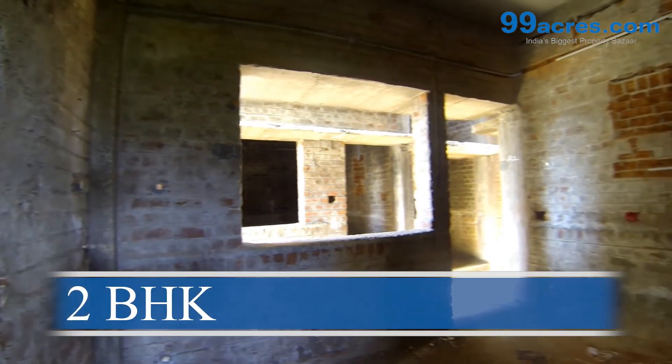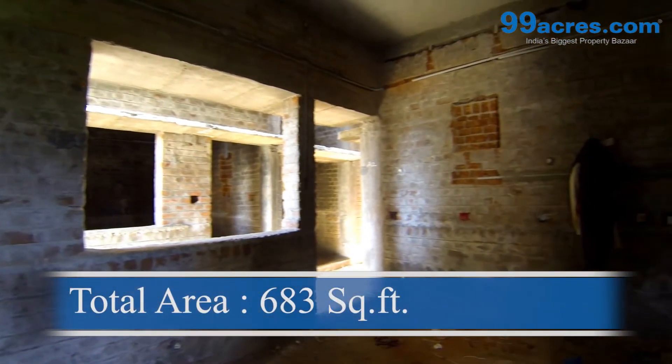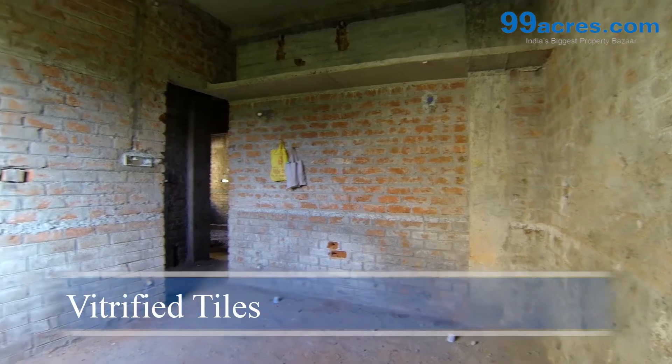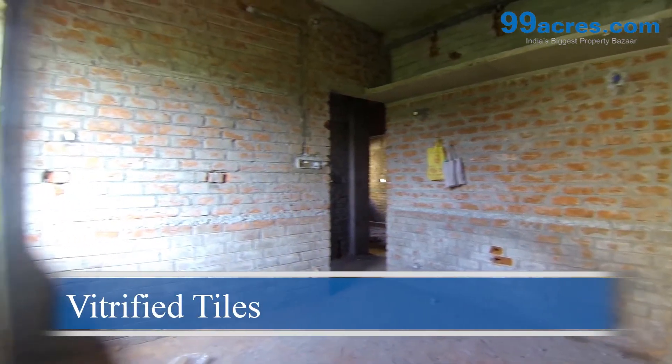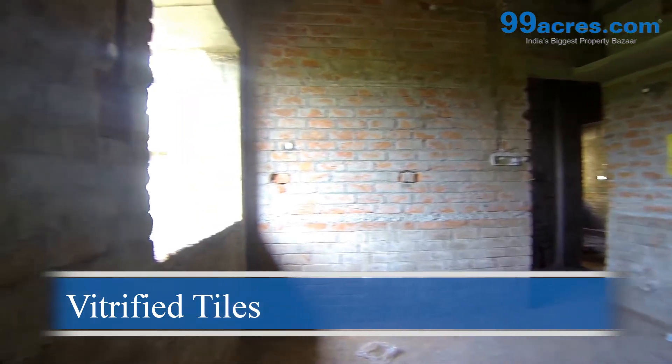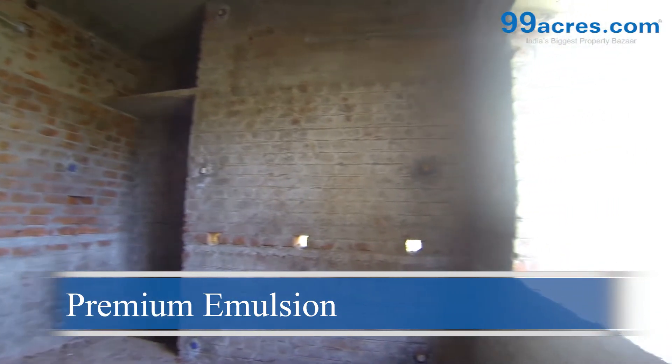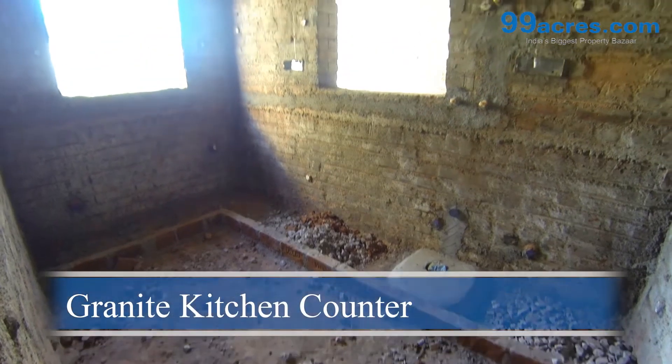This is a two-bedroom flat. The total area of this flat is 683 square feet. The living, dining, and bedrooms will flaunt floorings with vitrified tiles. The walls will be coated with premium emulsion paint. The kitchen counters will be made of granite with a stainless steel sink.